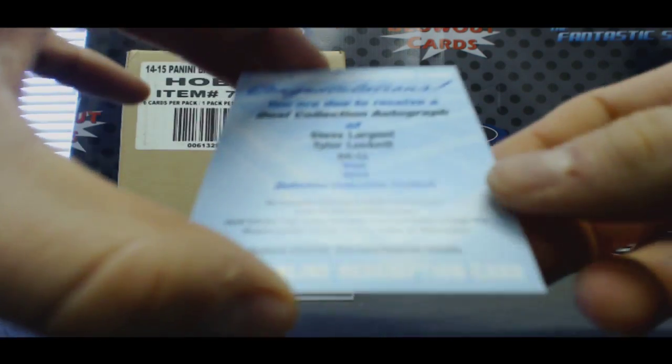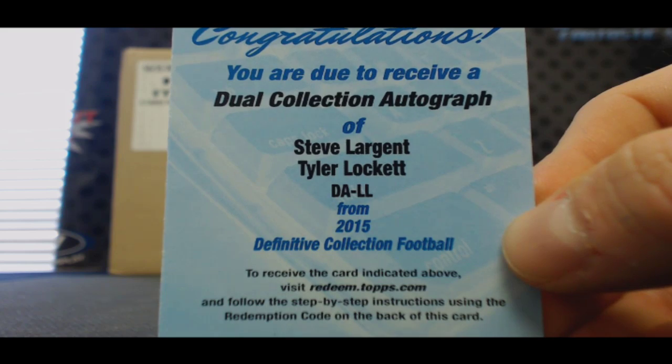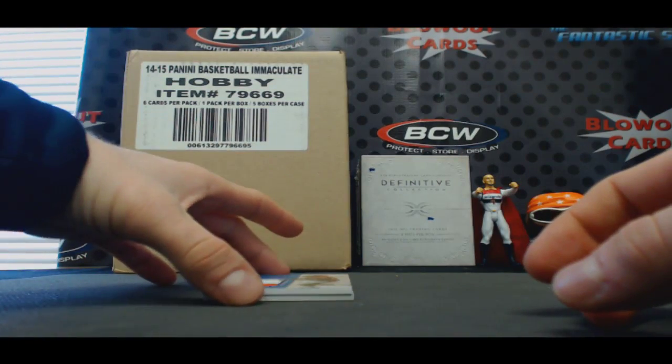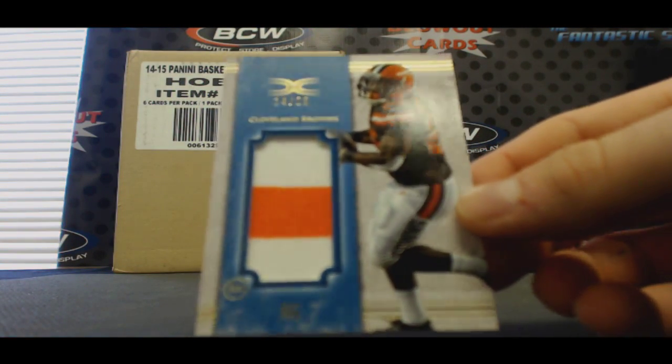Redemption — dual collection autograph, Steve Largent and Tyler Lockett. Followed by a two-color patch to 25, Duke Johnson.